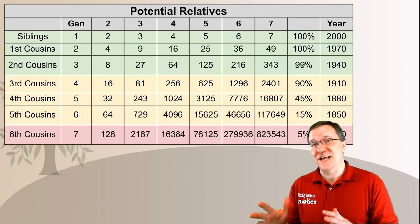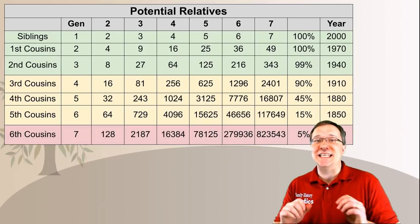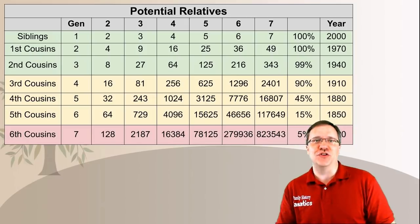With four to seven children, the numbers begin to explode into the tens of thousands and even hundreds of thousands. If you have a very large average family size over the last five to seven generations, your ability to identify cousins using DNA is hundreds and thousands of times easier than somebody who only had a family size of two over seven generations.